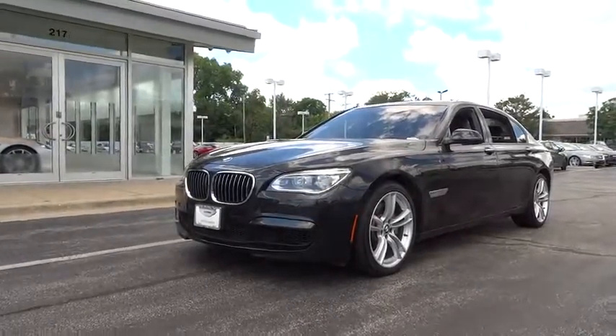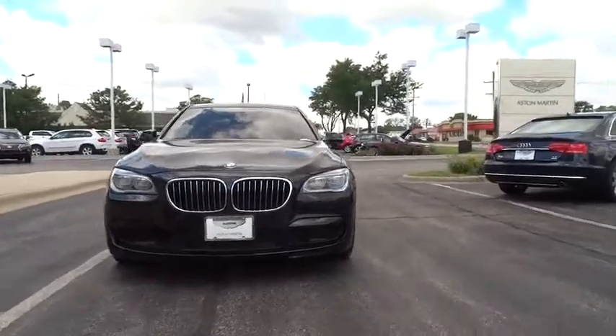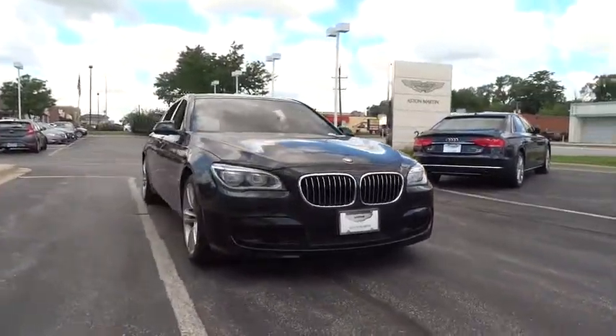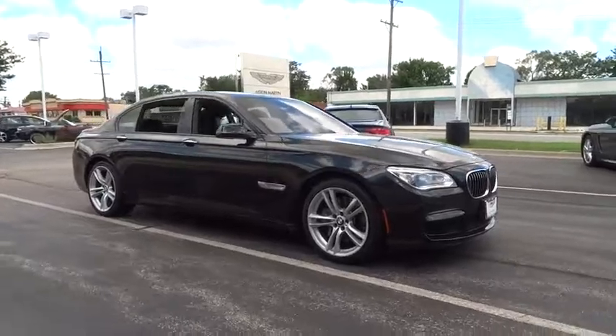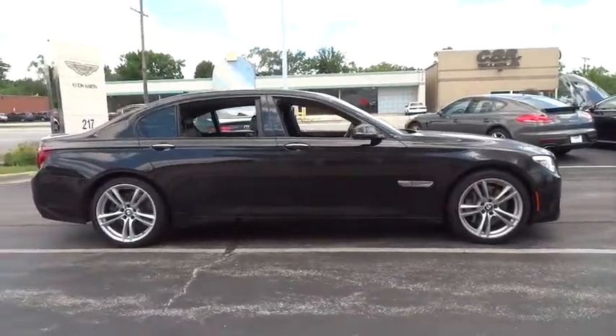The 2013 BMW 7 Series. This full-size sedan has always represented the top of luxury and technology. This vehicle has less than 55,000 miles.